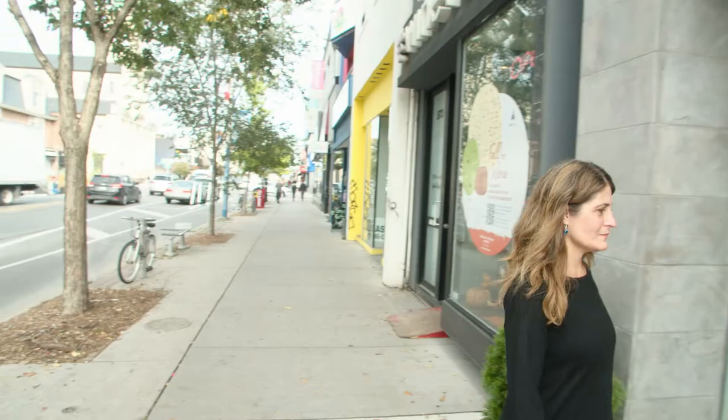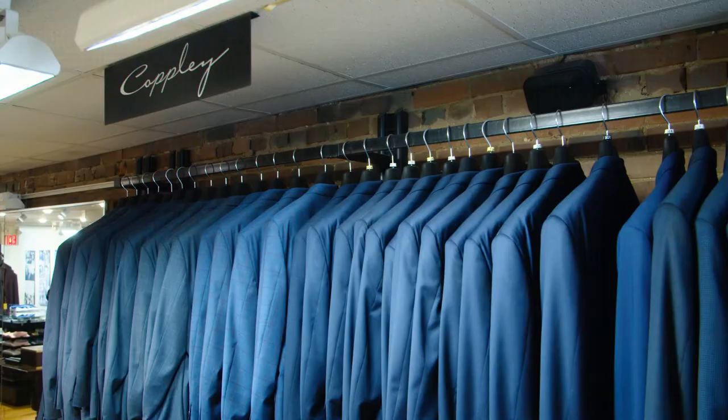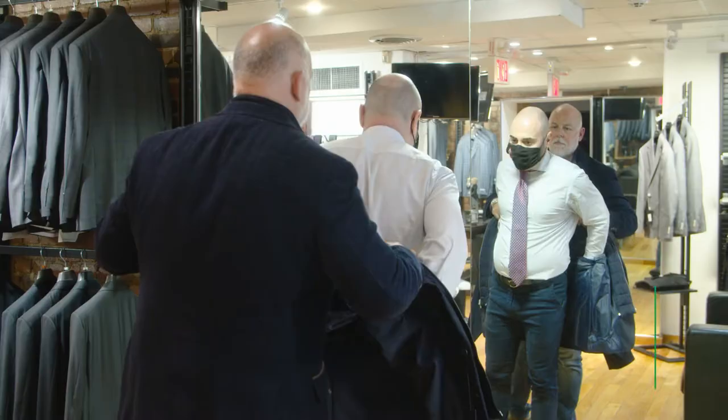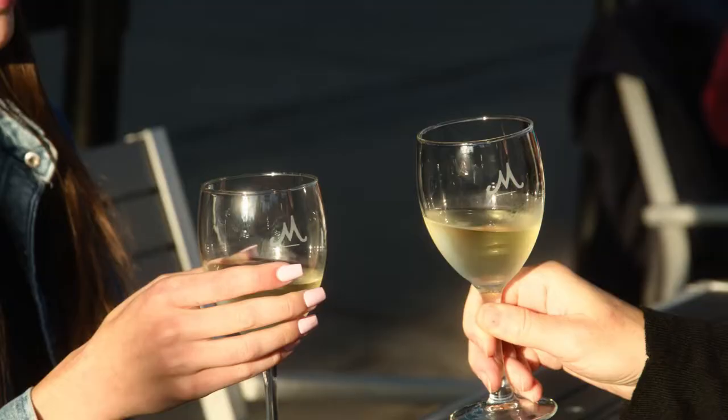So the next stop on our Greektown tour is Cory's Fine Clothiers for Men. This store has been in business for over 70 years. We're one of the oldest independent men's stores in Toronto and the GTA. We love being in this area, and while you're shopping here you can eat, you can dine, you can do whatever you like. Lots of things to do in Greektown.